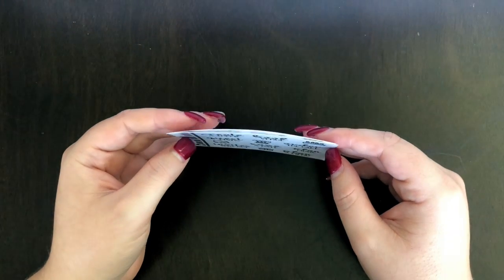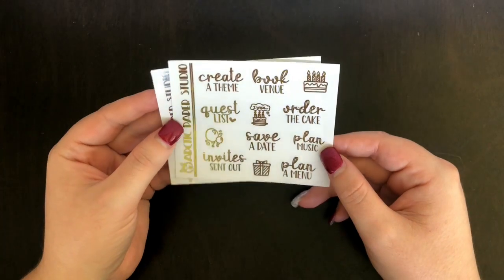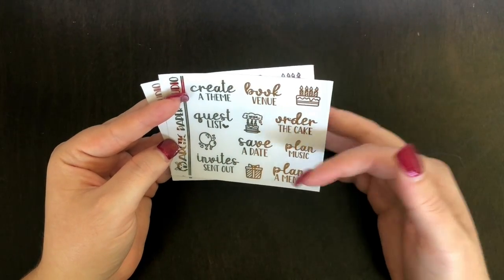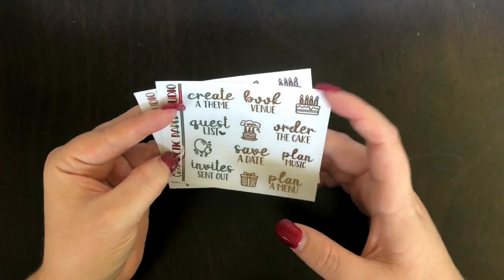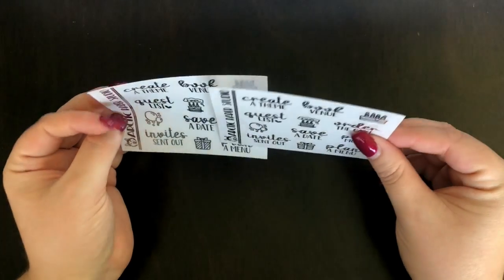I still haven't found the perfect wedding kit so I picked these up to add in when I go back. The wedding overlay stickers include: create a theme, book your venue, cake appointment, guest lists, celebration balloons, wish list, order the cake, plan the music, save the date, invite sent out, gifts, plan a menu — in both silver and gold, just in case. Super cute. That was that little pile done.